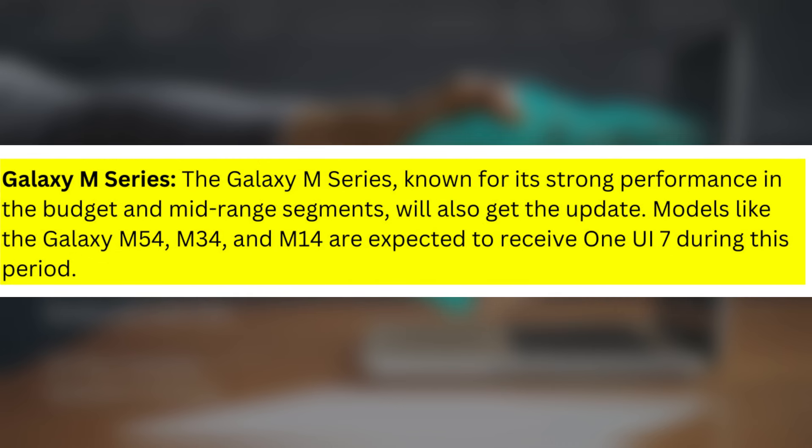Galaxy M Series: The Galaxy M Series, known for its strong performance in the budget and mid-range segments, will also get the update. Models like the Galaxy M54, M34, and M14 are expected to receive One UI 7 during this period.